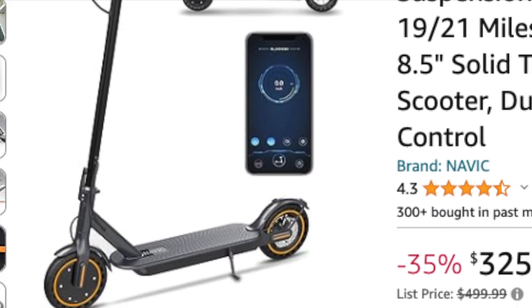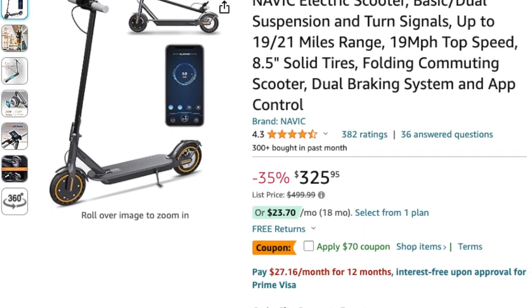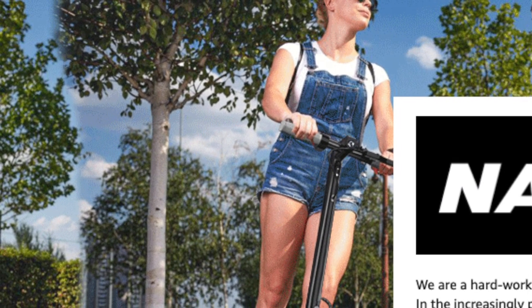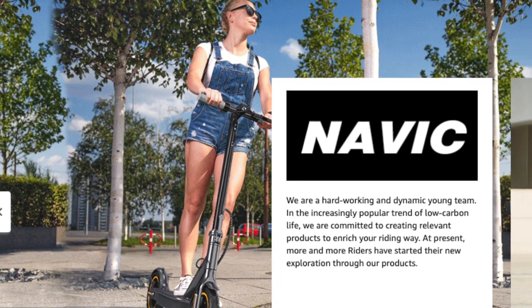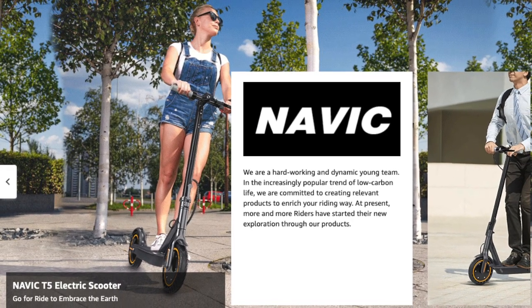Last but not least, we have the Navic electric scooter. The T5 model comes with a 350-watt motor, a range of 19 miles, and a smart app control feature. The one-step folding design makes it a perfect last-mile solution. With dual braking systems and a maintenance-free design, the Navic T5 ensures a safe and enjoyable ride. Check out the links in the description for the latest prices and discounts.